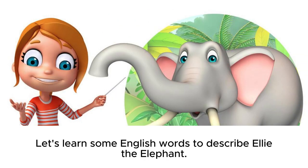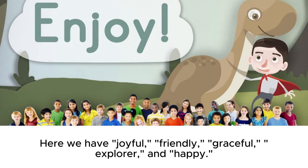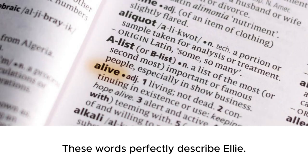Let's learn some English words to describe Ellie the elephant. Here we have: joyful, friendly, graceful, explorer, and happy. These words perfectly describe Ellie.